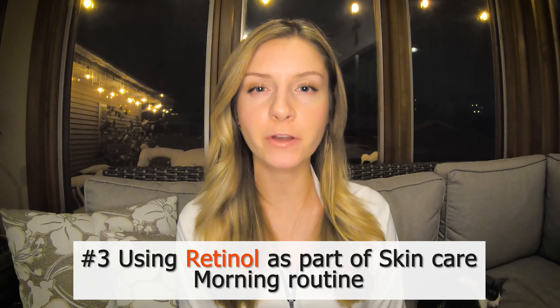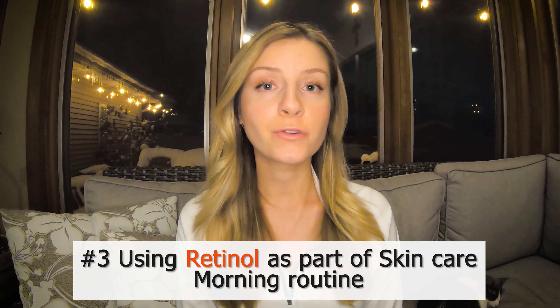Our third most common mistake is using retinol as part of your morning skincare routine. You should only use retinol at night and make sure you're following this up with an SPF every single morning, as retinol can make your skin more sensitive to the sun. If you expose your skin to the sun shortly after applying retinol, it can also make the retinol less effective.